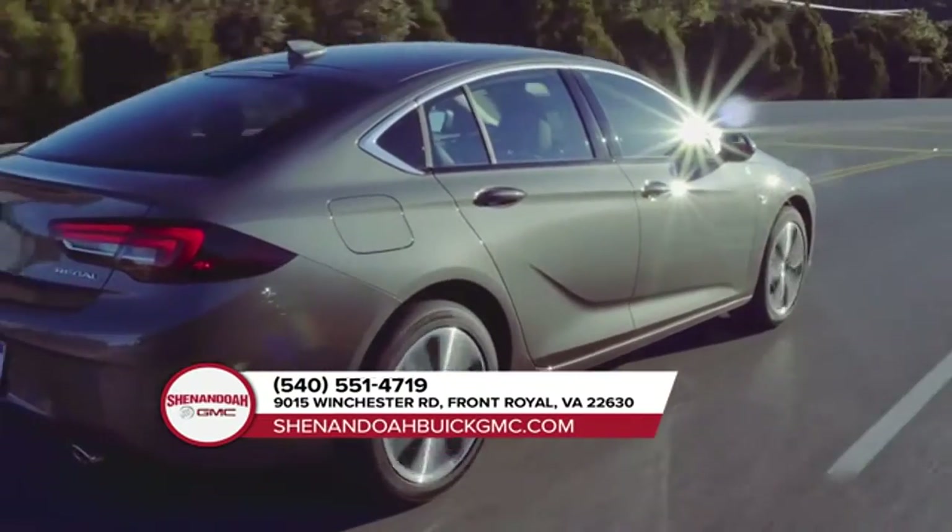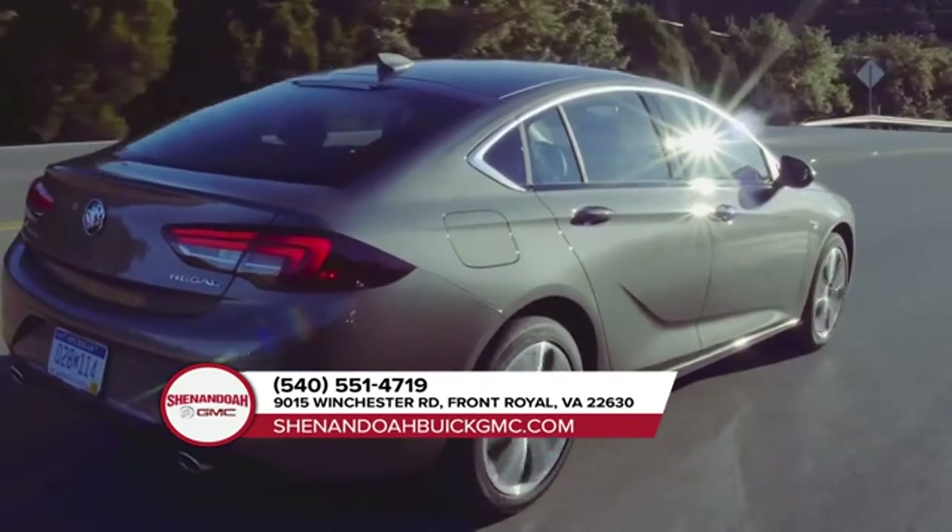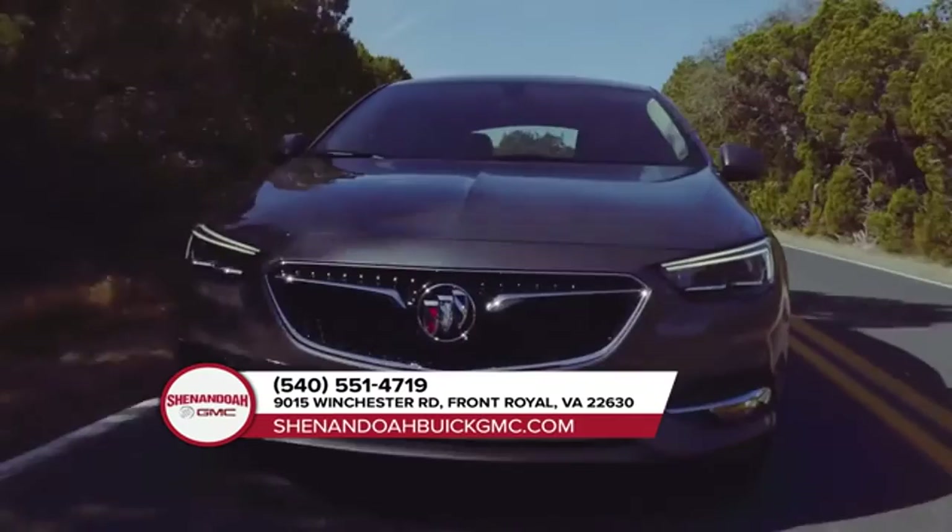Distinctive lower rocker panels, front air scoops accented in brushed satin, and an aggressive rear spoiler add even more zeal to its bold, confident design.